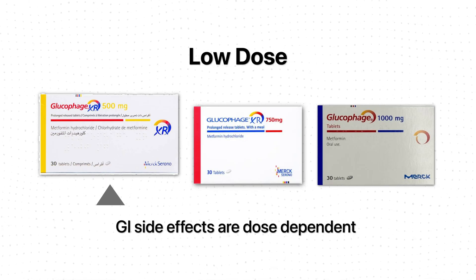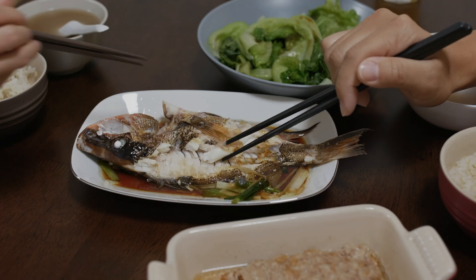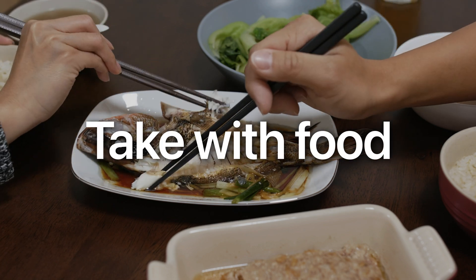The higher the dose, the more intense the side effects. It's okay to stay on a lower dose for months to let your body get used to it. Another thing that will help is to take metformin with food. If you're taking the extended release form, the best time to take it is right after dinner.